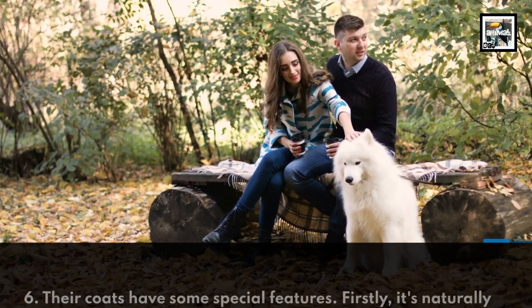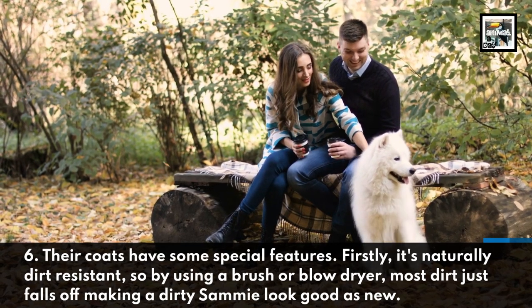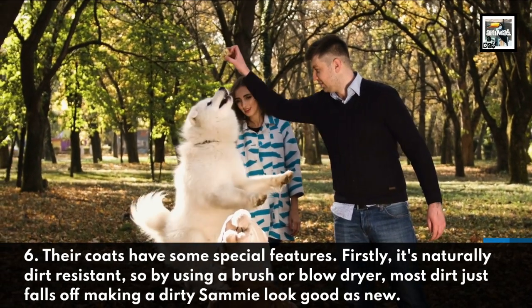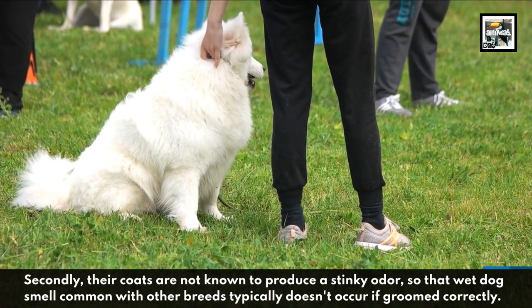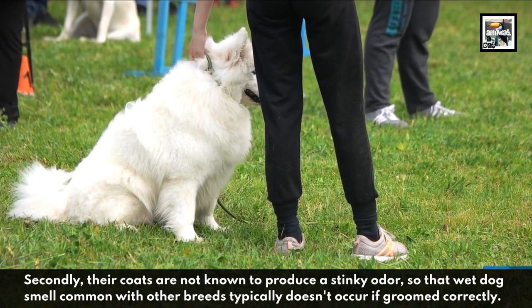Their coats have some special features. Firstly, it's naturally dirt resistant, so by using a brush or blow dryer, most dirt just falls off, making a dirty Sammy look good as new. Secondly, their coats are not known to produce a stinky odor, so that wet dog smell common with other breeds typically doesn't occur if groomed correctly.